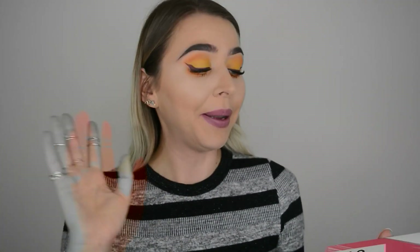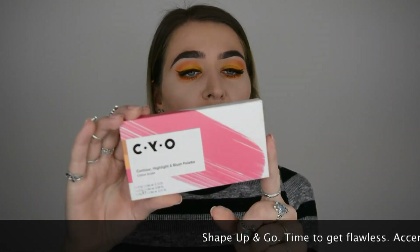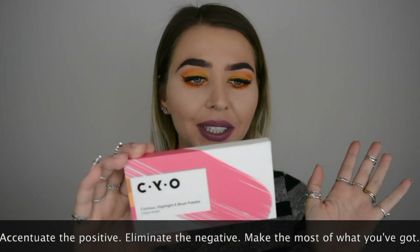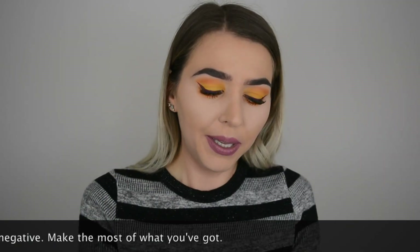I got the contour highlight blush palette called Color Sculpt in fair-medium, as I'm quite light at the moment - I lost my tan. I never fake tan so I wouldn't know how to use it anyway, partly because I'm scared of looking orange. Let's unpack this - the packaging is described as: 'Shape up and go, time to get flawless, accentuate the positive, eliminate the negative - make the most of what you got.'